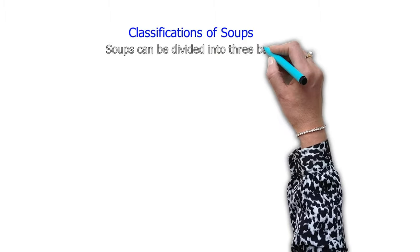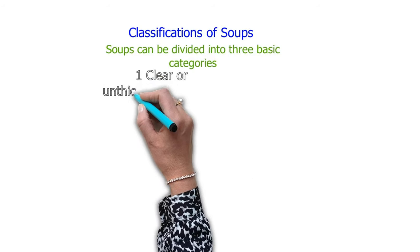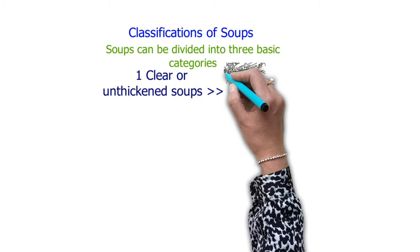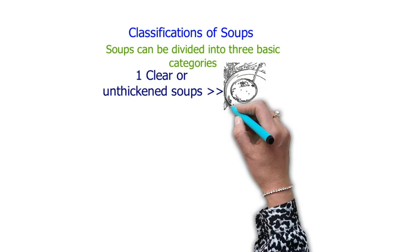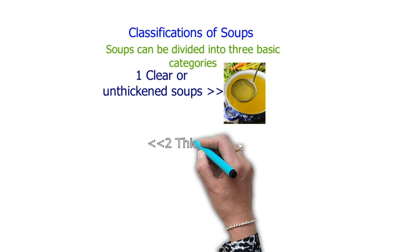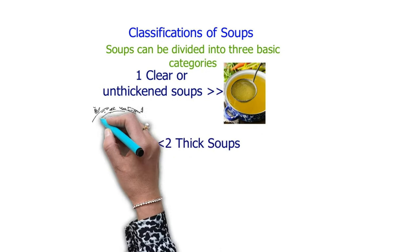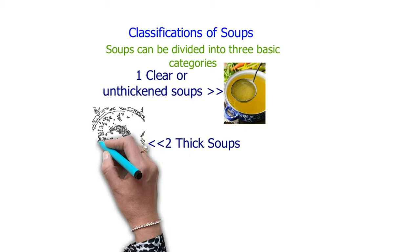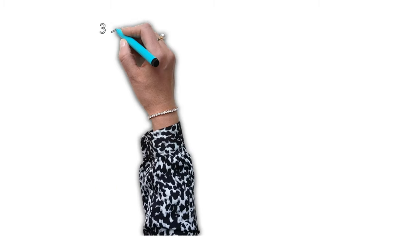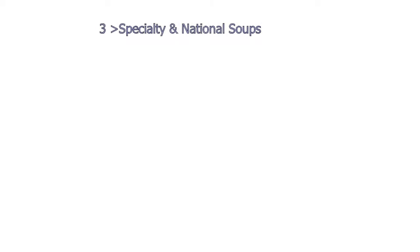Soup can be divided into three basic categories. Number one is clear or unthickened soup — this is chicken broth or chicken stock. Number two is thick soup, such as lobster bisque soup. And number three is specialty and national soup.